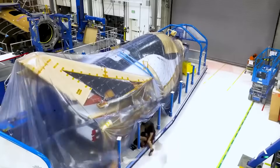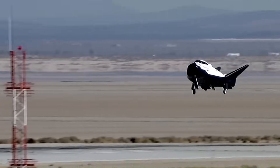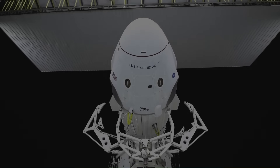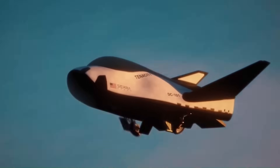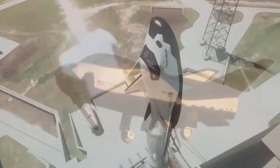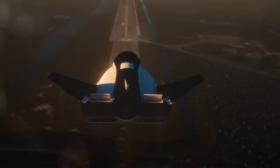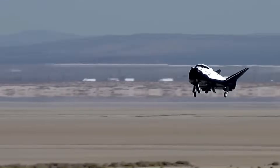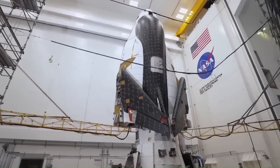Dream Chaser is a reusable space plane built by Sierra Space. Unlike capsule-based designs like SpaceX's Dragon or Boeing's Starliner, Dream Chaser has wings and can glide back to Earth. It launches on top of a rocket like ULA's Vulcan Centaur, but returns by landing on a runway just like a normal aircraft. Its cargo version is called Tenacity, and it includes a special module called Shooting Star.